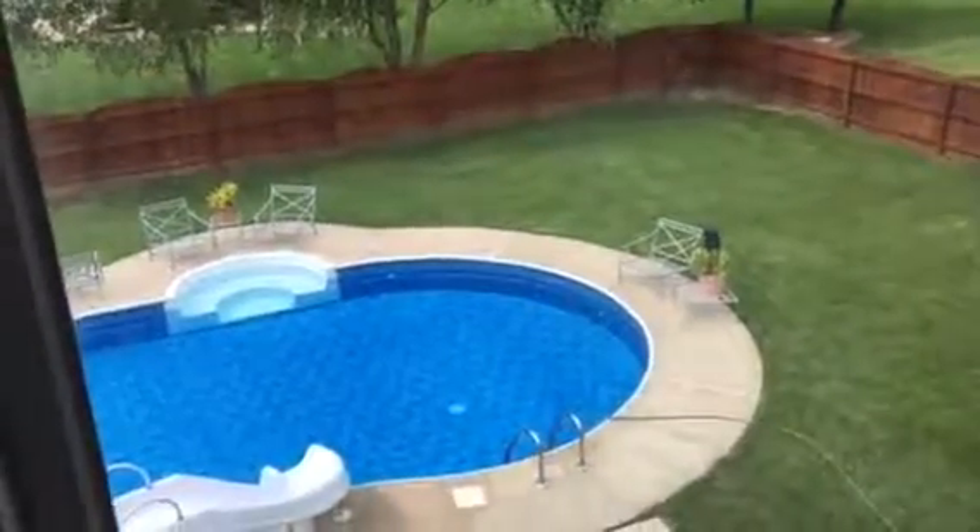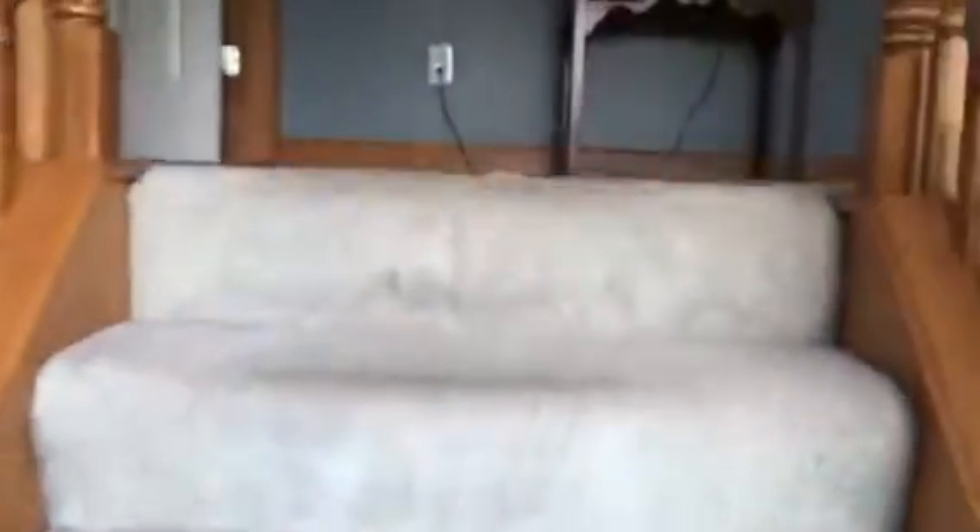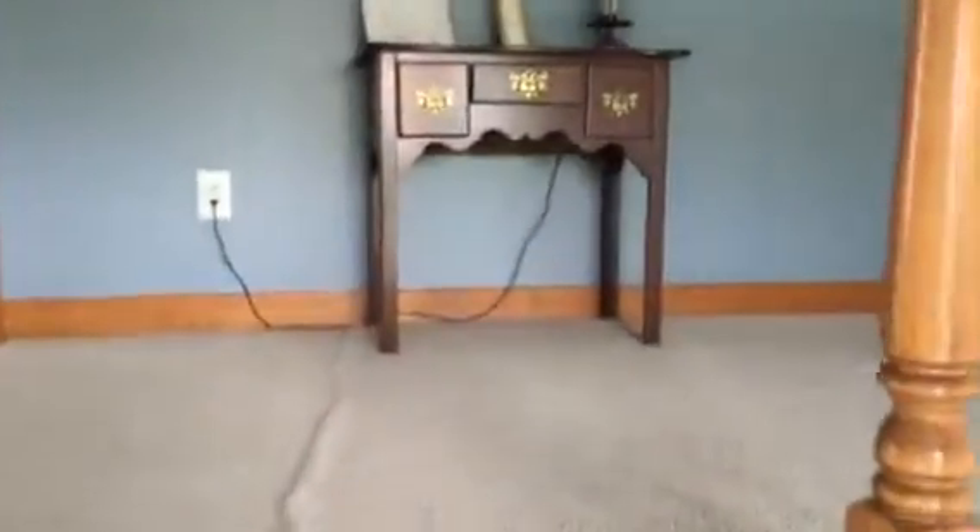Now we're on the third floor — well, I'm calling it the third floor — which you reach after seeing that amazing swimming pool view. Go up a few short stairs and you're going to see this super huge master bedroom. Oh my goodness, this place is huge. Look at that view!